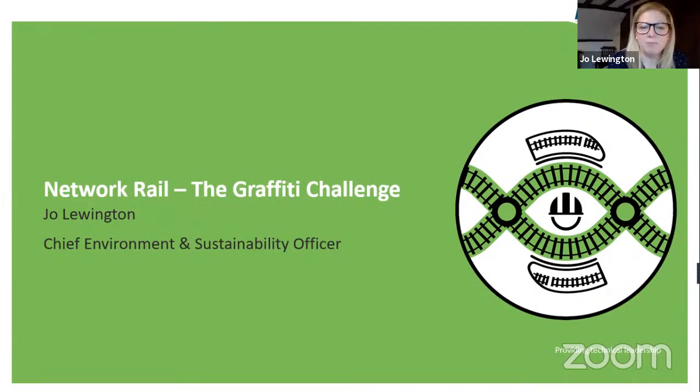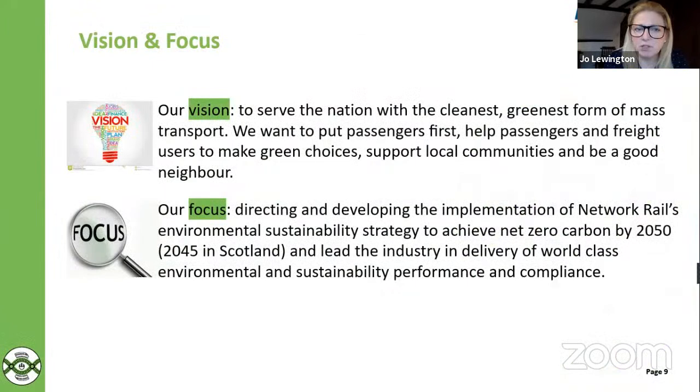Hi there. Thanks Annette, thanks Rebecca. First of all I want to say thank you to Annette and the team at Highways England. Whilst Network Rail is not directly involved in this, we have been working really closely with Highways England on this graffiti challenge and we share a lot of similarities with the road network. My name is Jo Lewington, I'm the Chief Environment and Sustainability Officer at Network Rail, and I work within our technical authority team. Our vision is to serve the nation with the cleanest, greenest transport — to put passengers first, help passengers make green choices, and support local communities. My team is responsible for delivering our recently published environmental sustainability strategy around achieving net zero, and graffiti is a massive blight on our estate — something we are constantly tackling.